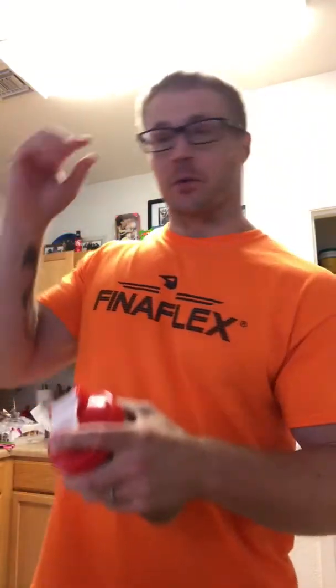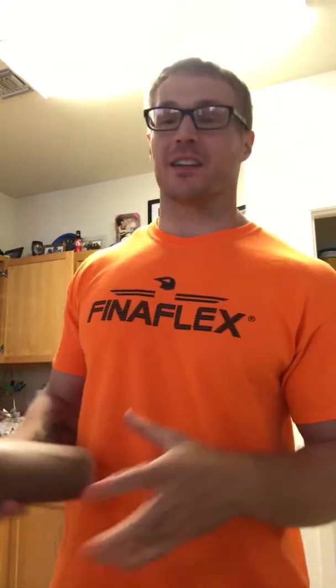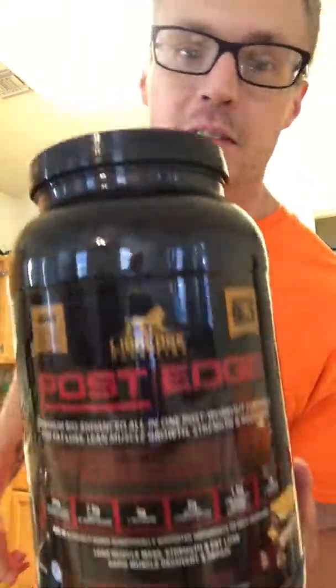You take your pre-workout to get the boost to lift more weights. You take your intra-workout to keep you going to lift more weights. But a lot of people neglect post-workout nutrition. They think, oh, I'll just take a shake and be good. But there's so much more you could be doing to increase your recovery. You don't build muscle in the gym — you build muscle outside of the gym. Protein synthesis. Rebuild and recover. Bigger, stronger, and faster. And if you want the edge, then you need to get Post-Edge.